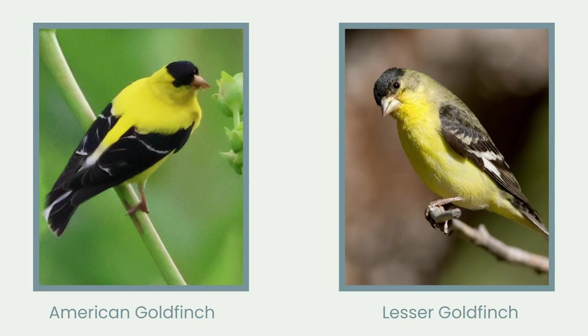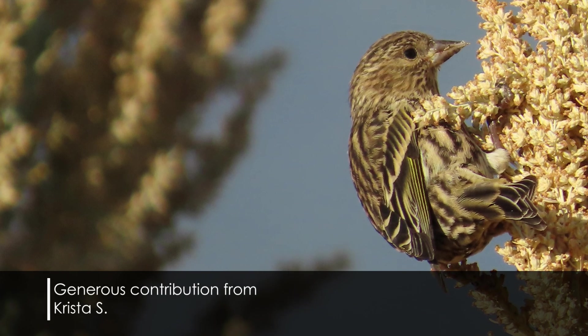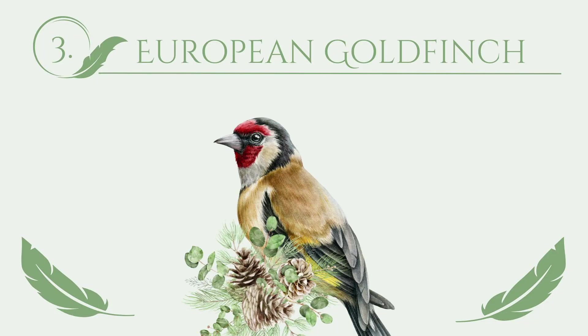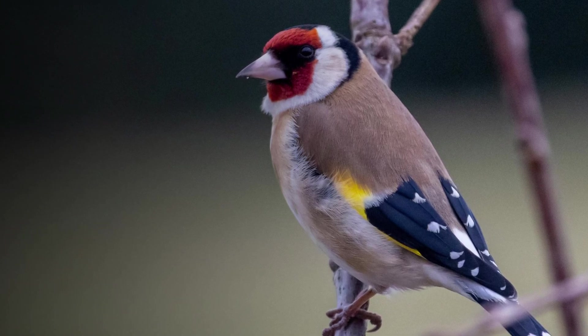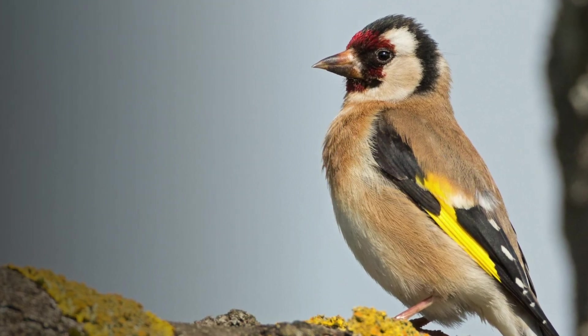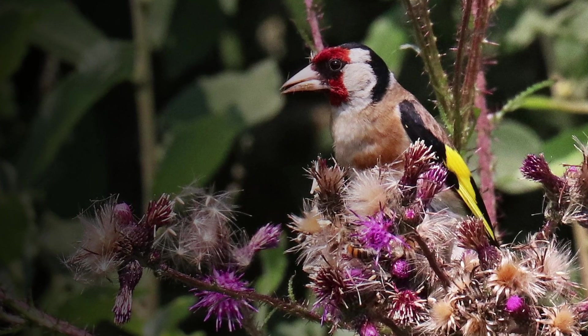There are three species of goldfinches in North America: the American goldfinch, the lesser goldfinch, and the Lawrence's goldfinch. We could also throw pine siskins into the mix since they're somewhat related and belong to the same genus, though they're not very yellow. There's also a goldfinch in Europe that was introduced to New York in 1852. Other attempts to introduce the European goldfinch to North America followed, most were unsuccessful, but there are some isolated populations — notably in northern Illinois and southern Wisconsin.